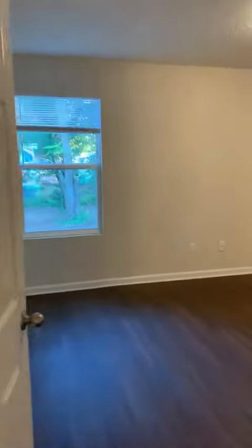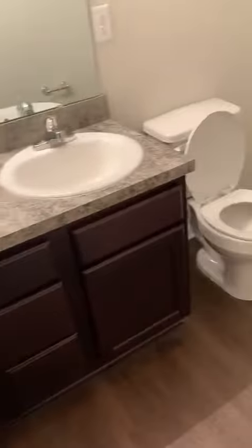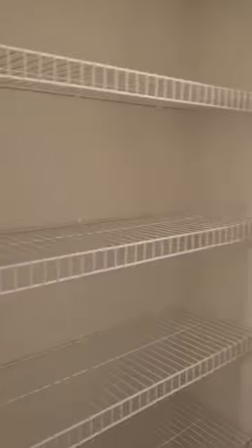The first door that you run into is the master bedroom. Through the master, this is the walk-in closet. And to the left of the walk-in closet is the beautiful, spacious master bath with double vanity sink, with its own linen closet.